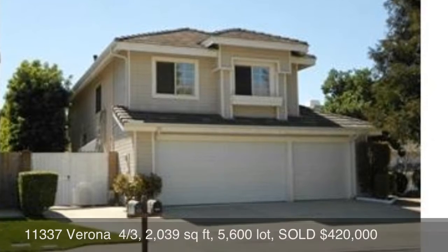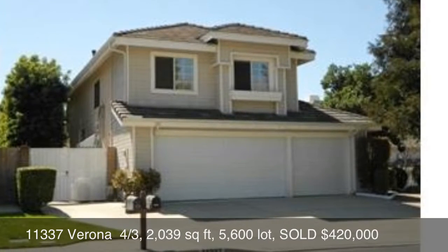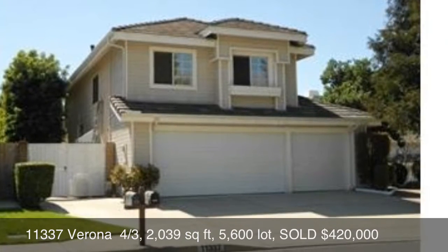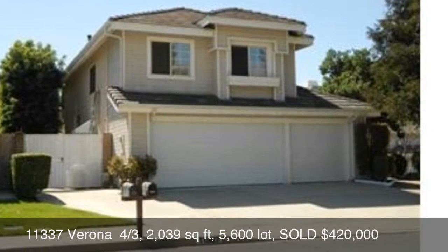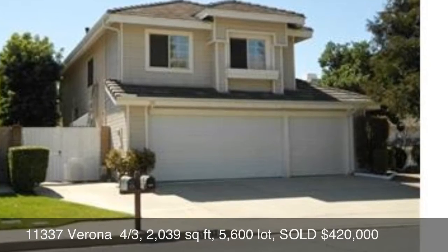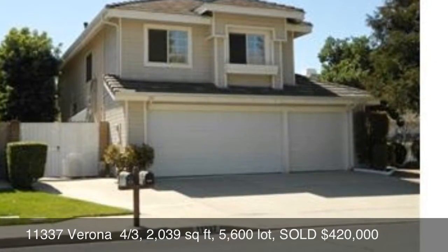The first home we'll be featuring is 11337 Verona. That's a four-bedroom, three-bath home, 2,039 square feet, 5,600 square foot lot, and that sold for $420,000.